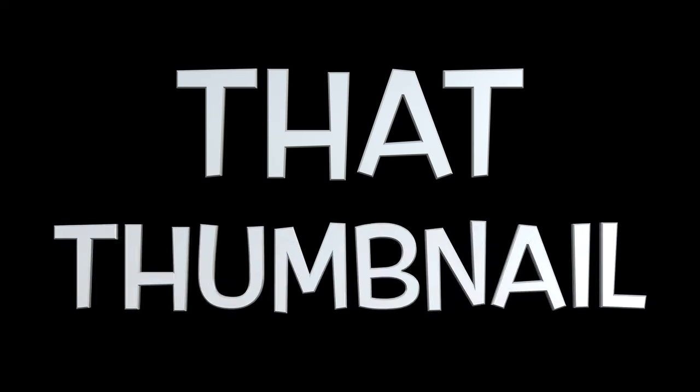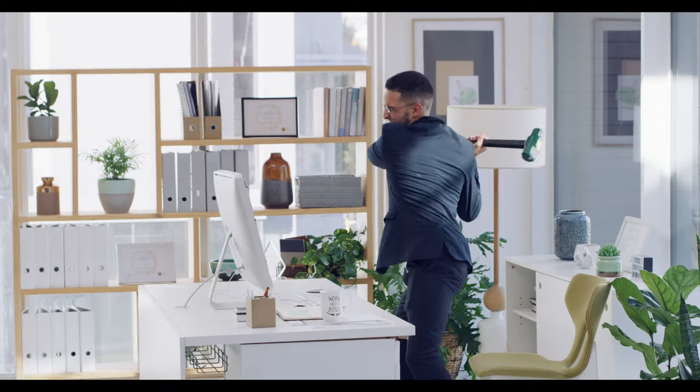Don't you say it! That thumbnail is not clickbait. I did pay $200 for this Mac Mini and no, it's not broken. Let me explain.